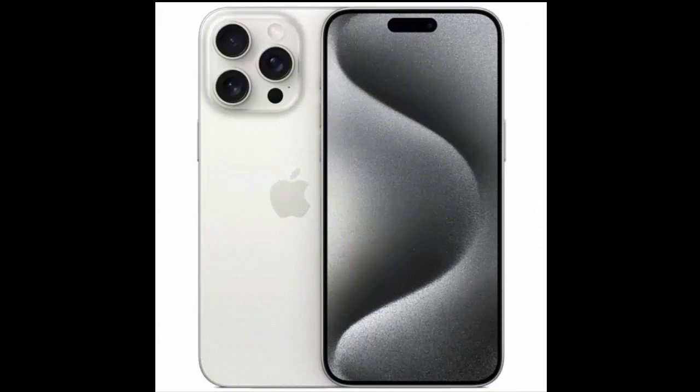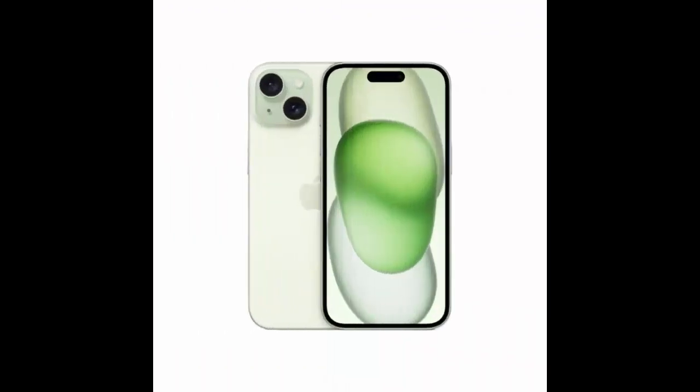Among other features, there is Face ID, Apple Pay, Siri, Qi wireless charging, and emergency SOS via satellite.